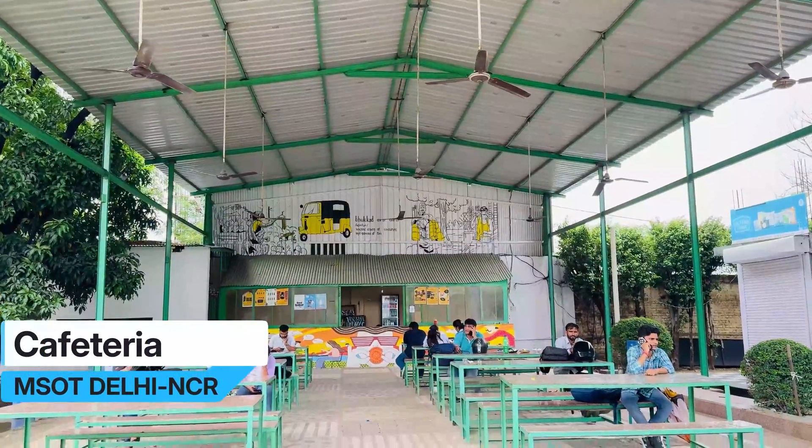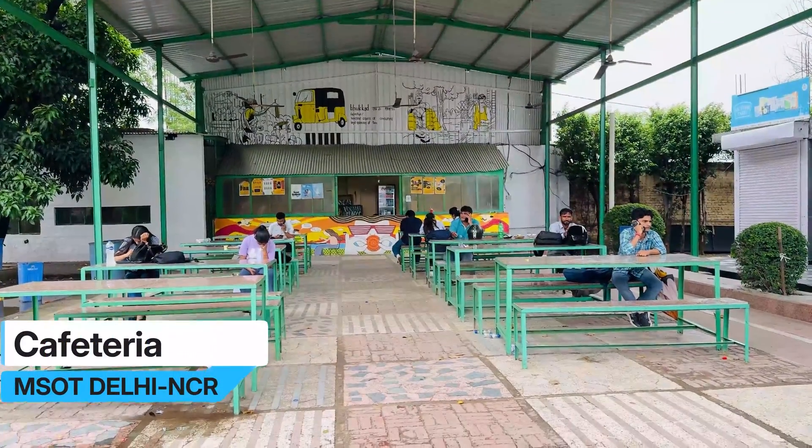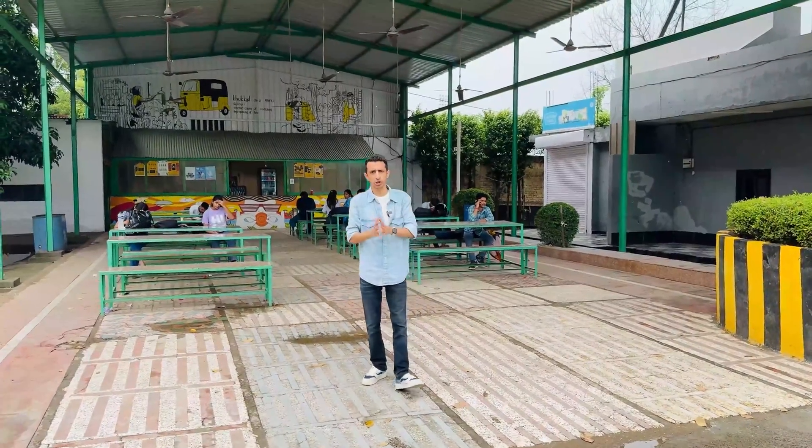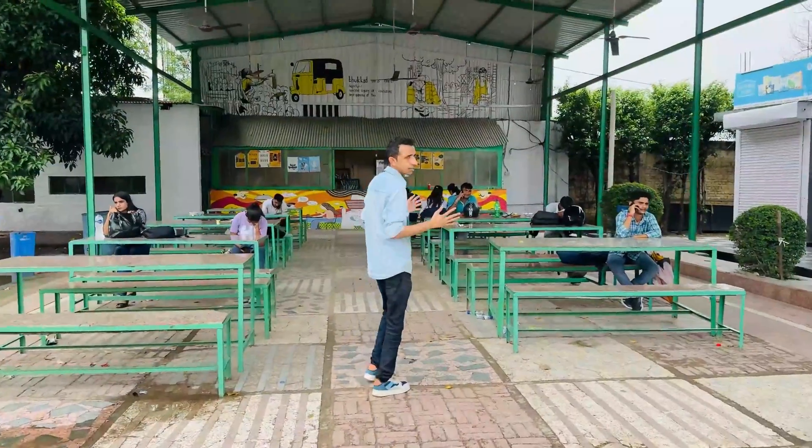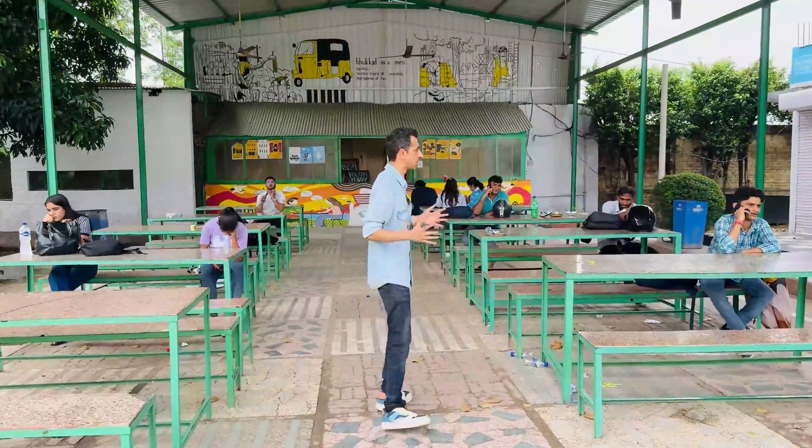This is the cafeteria at Mirai School of Technology. Whatever applies to Mirai applies here too since it's a collaboration campus — this is where you can come to eat, relax, and chill with your friends.